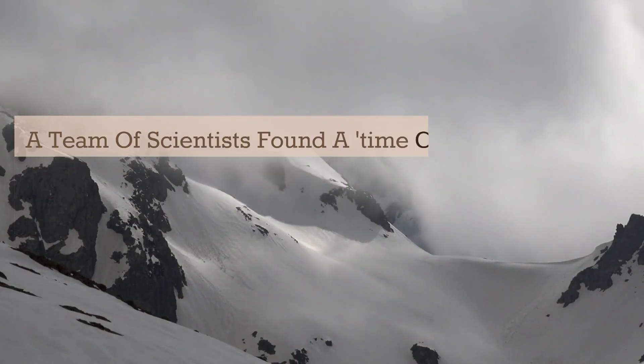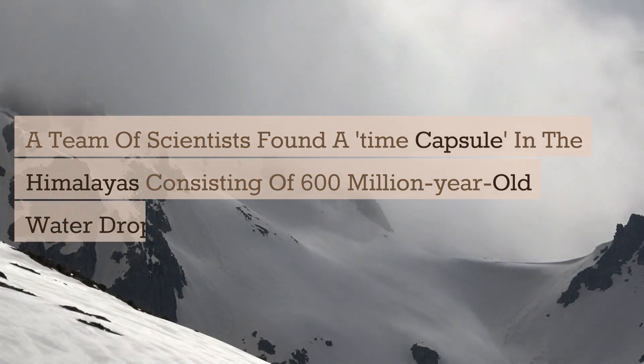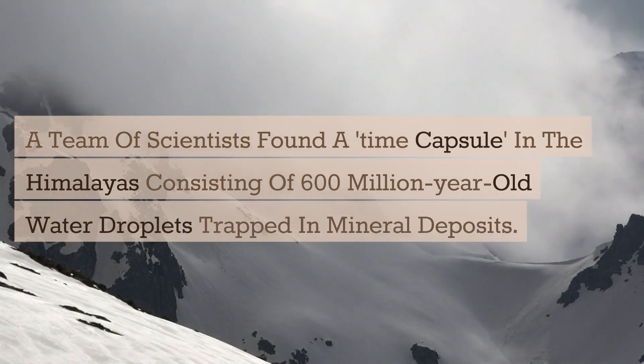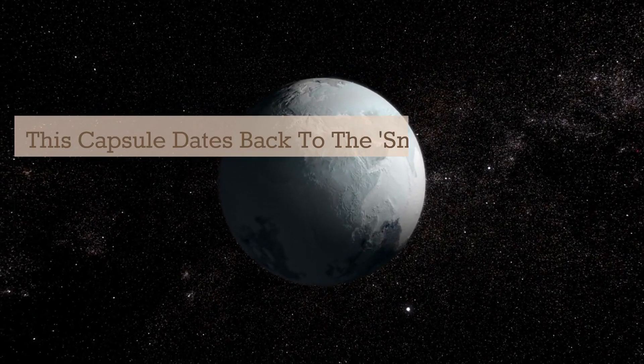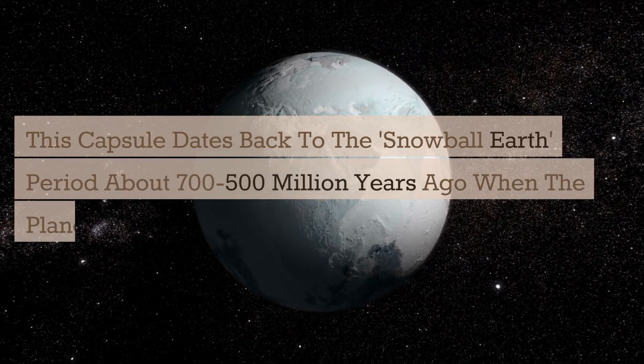A team of scientists found a time capsule in the Himalayas consisting of 600-million-year-old water droplets trapped in mineral deposits. This capsule dates back to the Snowball Earth period, about 700 to 500 million years ago, when the planet was covered in ice.